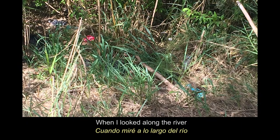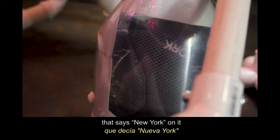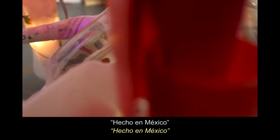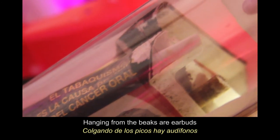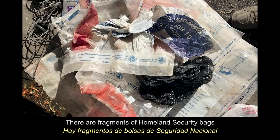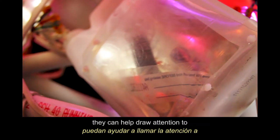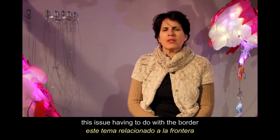When I looked along the river, I found objects like a hat that says New York on it, a sandal that says ECHO Y MEXICO. There are cigarettes hanging from the beaks, and ear buds. There's a little necklace that says TE AMO. There are fragments of Homeland Security bags. I wanted to include them in the work so that they can help draw attention to this issue having to do with the border.